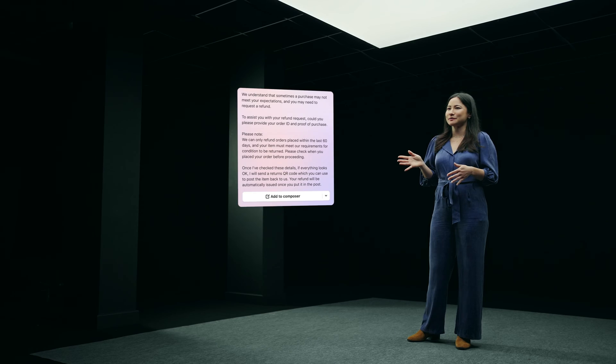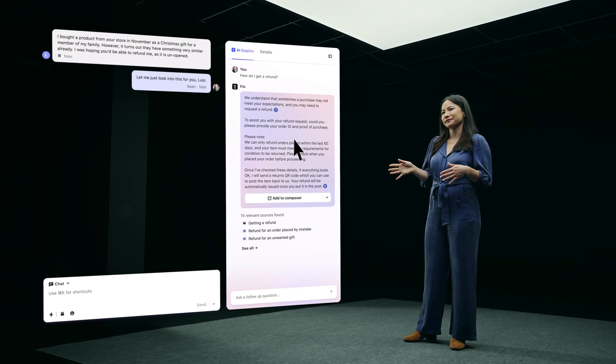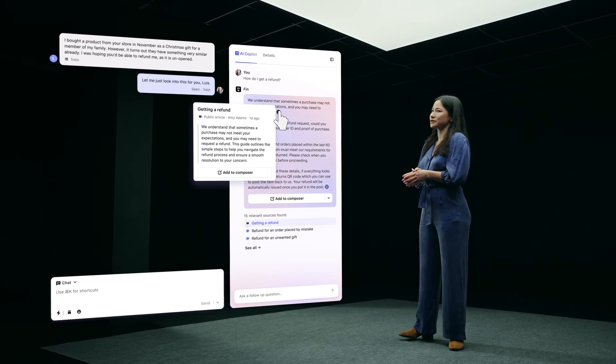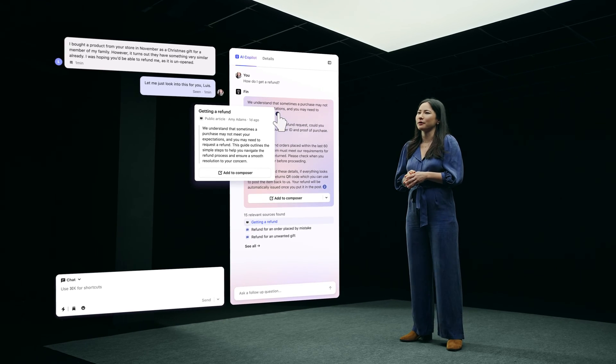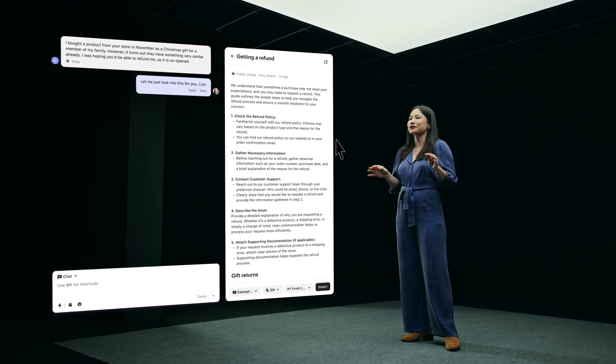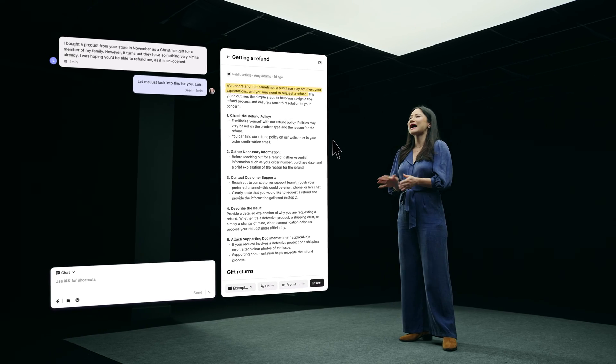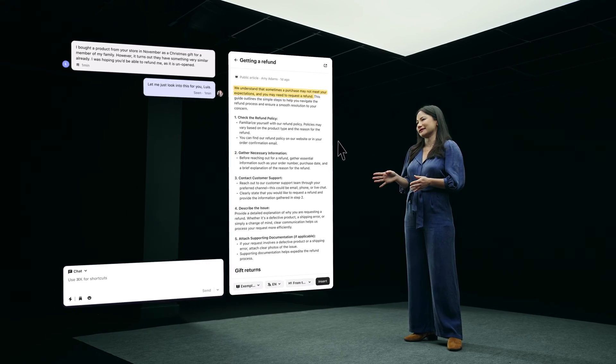Here, Fin has provided a customer-ready reply that includes information from the top two most relevant sources. If you hover over the first source, you can see this was pulled from a public article. You can easily click into the article and view the entire source without leaving the conversation. Fin will even highlight the exact passage it pulled from, so you can easily validate.